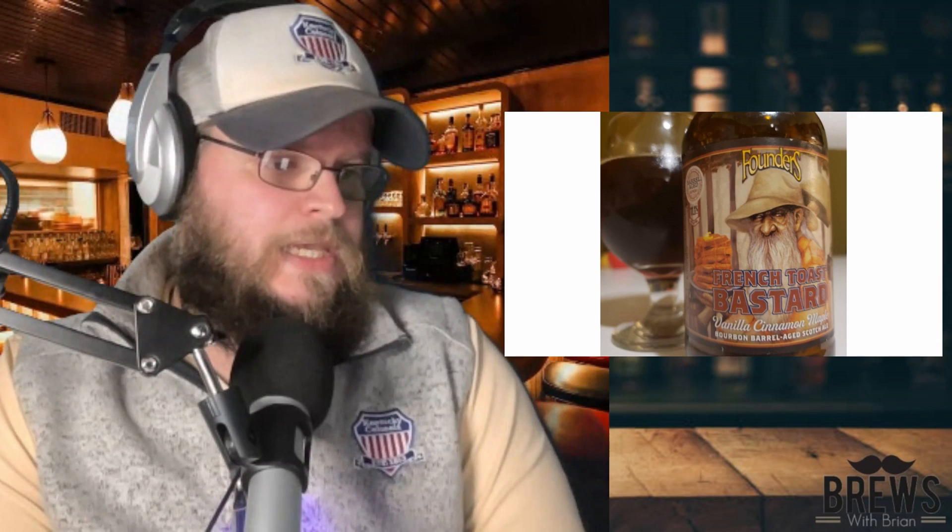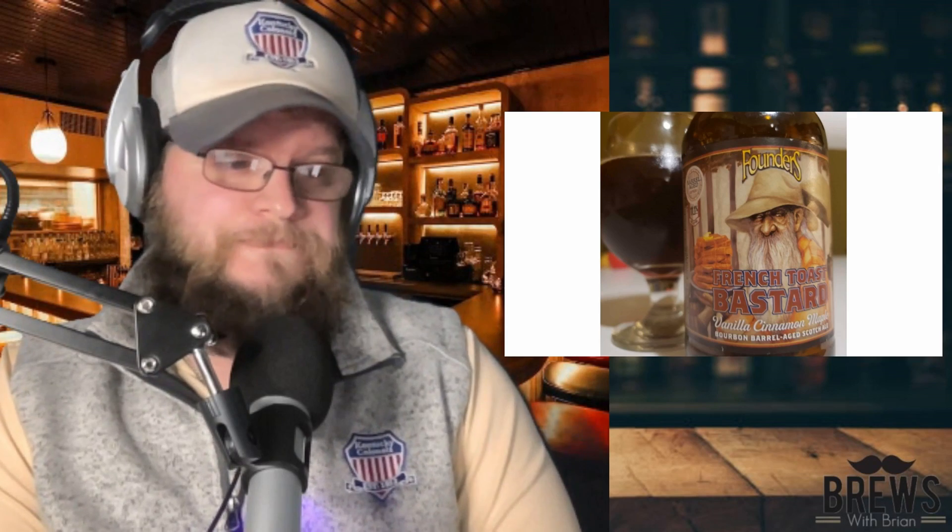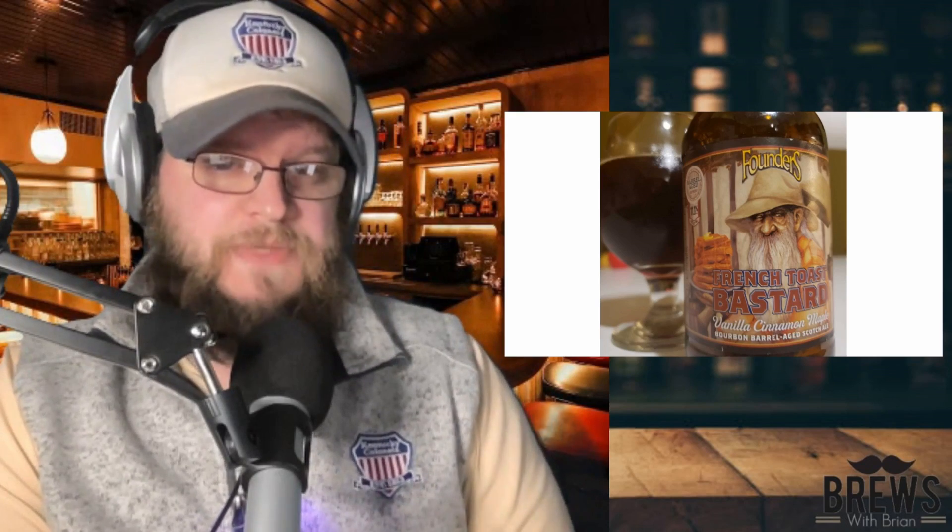So you can definitely get that bourbon barrel on the taste. You got some char from the barrel — again, you get that every time you get a barrel-aged beer. And it's really, really sweet. Mouth feel is medium, low carbonation. Really sweet. This thing is super, super sweet.